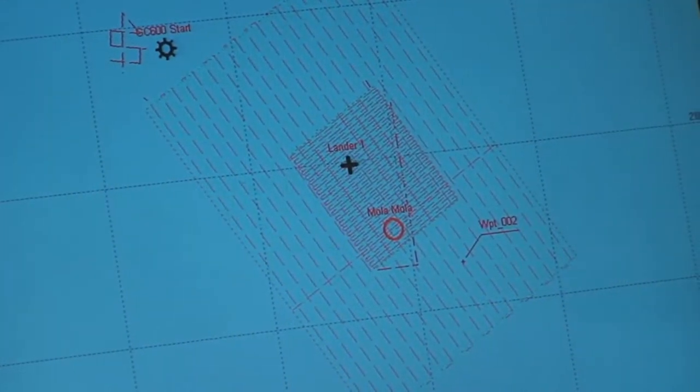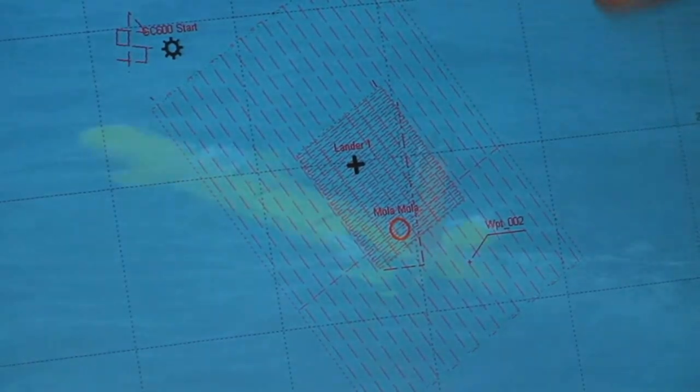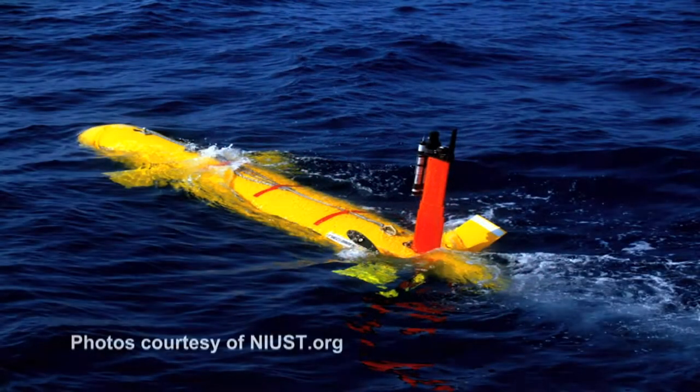During its mission, the vehicle must navigate itself — it must know where it is in the water — while also acquiring scientific data. We're also actively tracking the vehicle, sending pings down to it and receiving responses so we have a good idea of where it is.